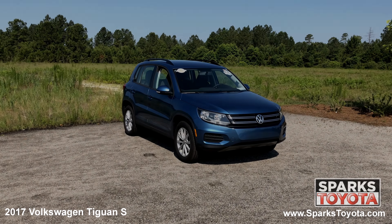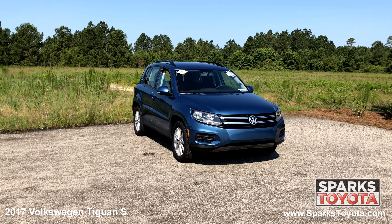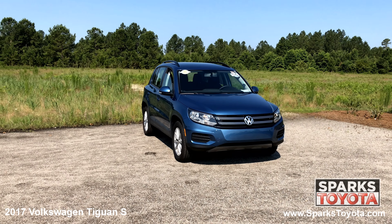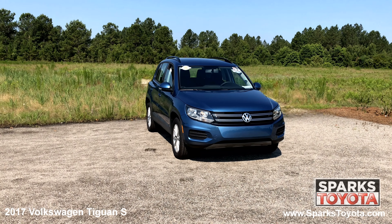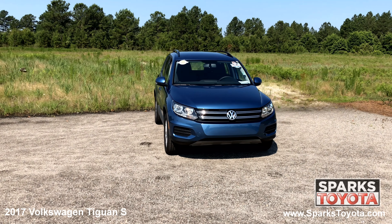As you can see, this Volkswagen is in great condition. It has fully automatic aero-composite halogen daytime running headlights, along with rain-sensing wipers with heated jets and a really nice chrome grille to tie it all together.